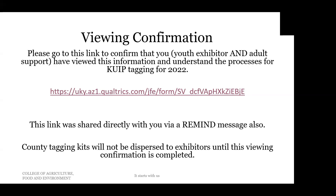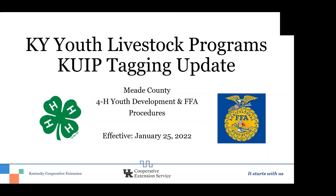County tagging kits will not be dispersed to exhibitors until you have confirmed the viewing of this presentation, so please make sure you fill out that survey — the link will be shared with you via Remind. Noelle and I want to thank you for your time. You will be receiving some PDF forms via Remind and possibly some hard copies at your next club meeting. As always, you can contact one of us if you have questions — you have our contact information. We hope this is very clear, but if not, please contact us so we can answer your questions.